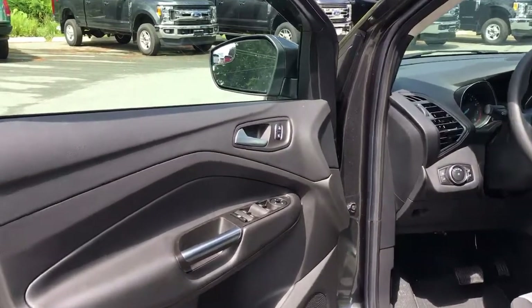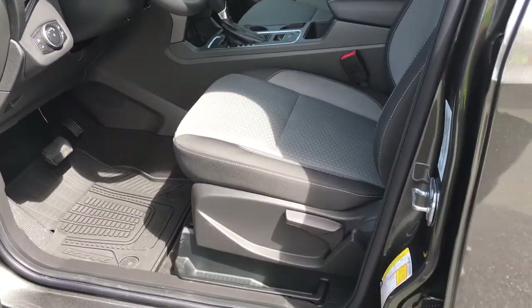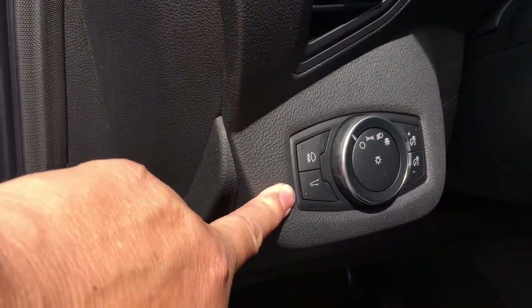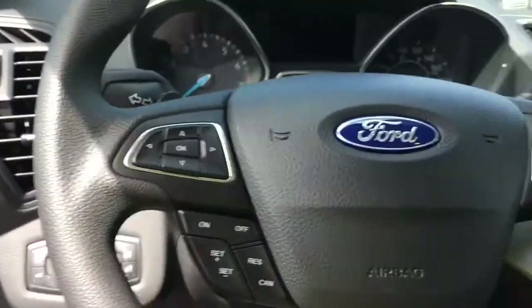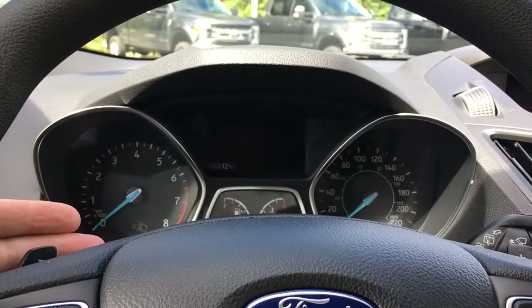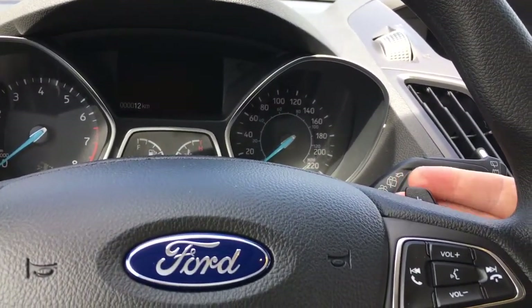The speaker in the door as well as power locks, windows, and mirrors. Your driver's seat is manually adjusted. You have your lighting controls located here and your lift gate release is here. Your steering wheel can tilt and telescope, and on the face of it you've got your dash controls, cruise control, sync voice activated system with volume. You also have paddle shifters on the left and right of the steering wheel.